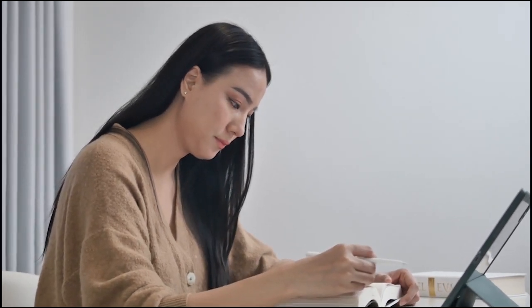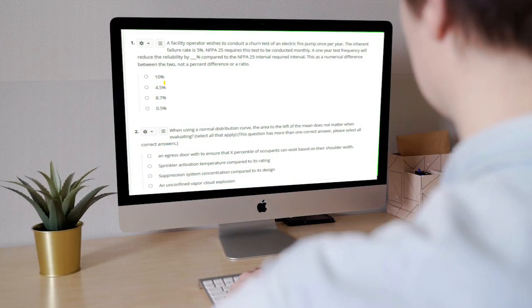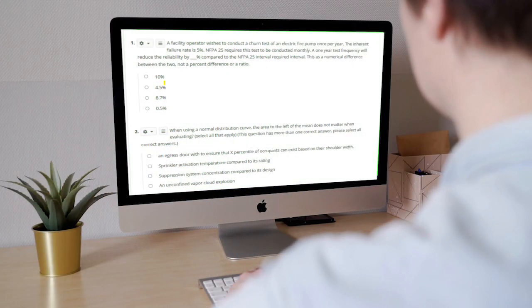Come across something in the lecture that you need some further explanation on? Office hours are available every few weeks, giving you a chance to talk with your instructors for clarification. This course also provides practice exams for each topic to help you use your study time effectively.